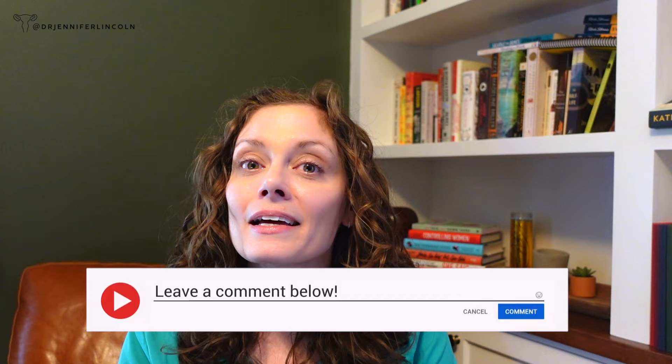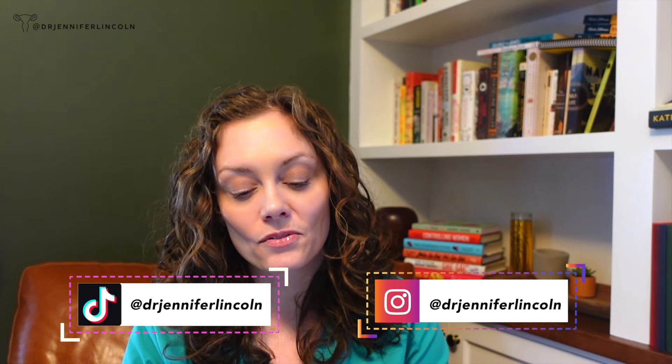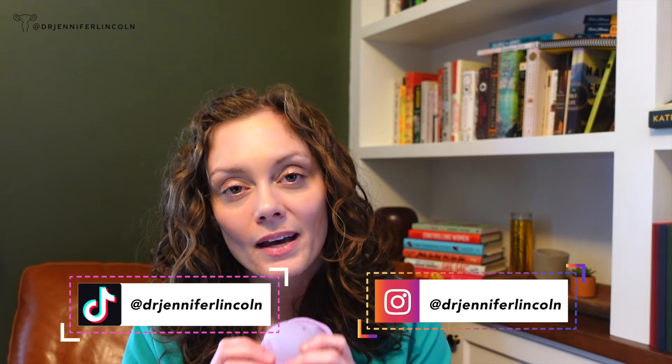How did you do? Let me know how many you got right, and I'm even more interested in what your wrong answers were — what did you say? Anything you want to ask or know about any of these products, leave me a comment. And remember, you can find me every day on my Instagram and TikTok at Dr. Jennifer Lincoln. Until next week, stay safe, have fun, and see what we can come up with next time. Bye-bye.